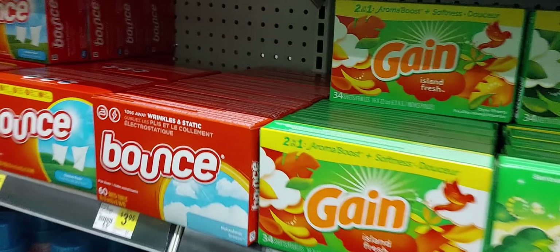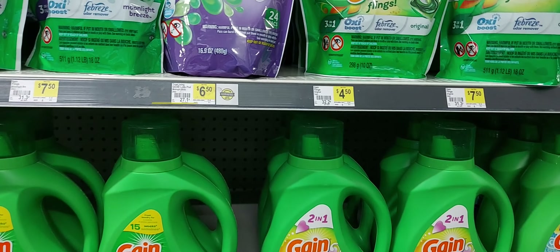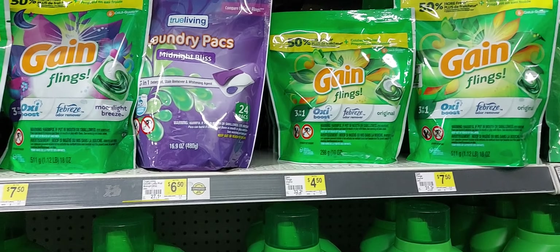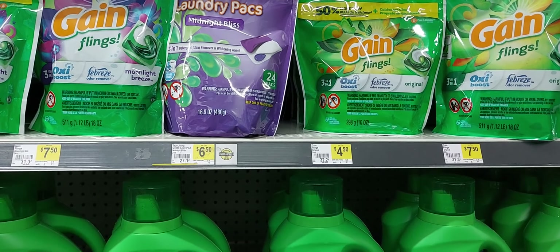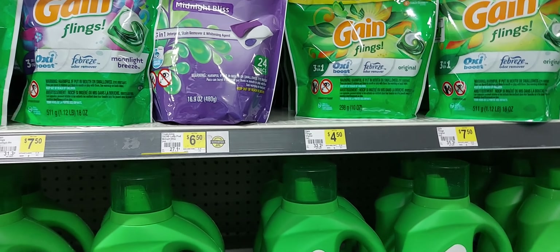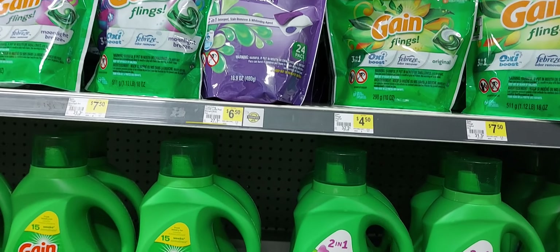Our next deal is the Gain deal. In the app we have the $5 off $20 Gain digital and the $6 off four Gain digital. That $6 off four digital is a little tricky because it's telling us we can only use certain sizes.